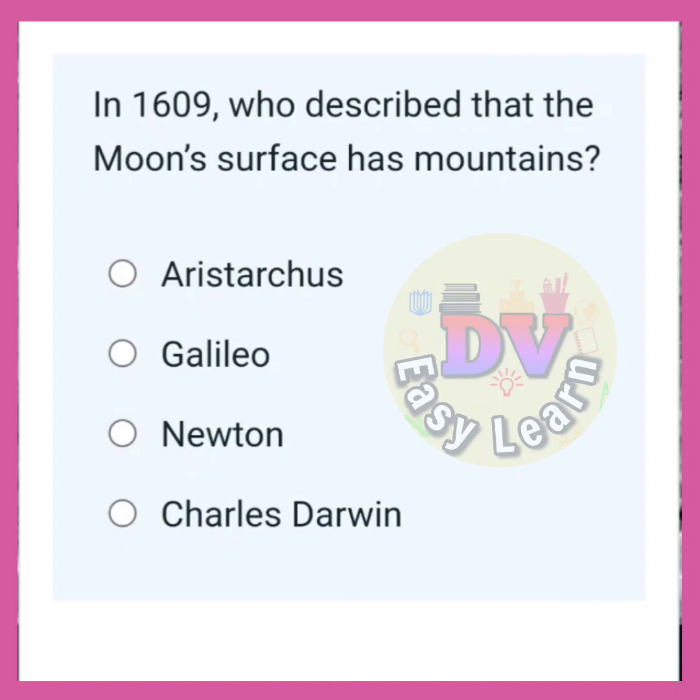In 1609, who described that the moon's surface has mountains? Correct answer: Galileo.